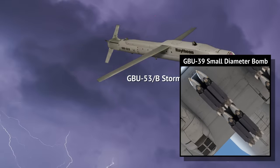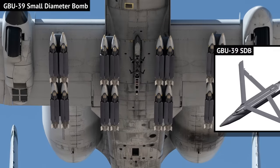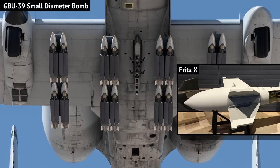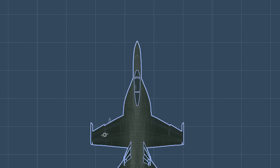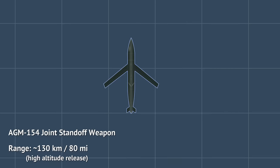Due to practicality, wings are folded as the weapon gets loaded onto a combat jet. Only after being dropped do they unfold their wings and start gliding. The goal is of course to provide standoff range. The JSO glide bomb, which the US Navy uses and which has been exported to over a dozen other countries, has a range of 130 kilometers, or some 80 miles.